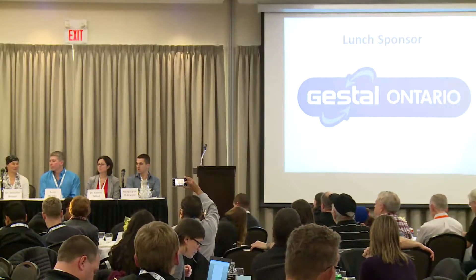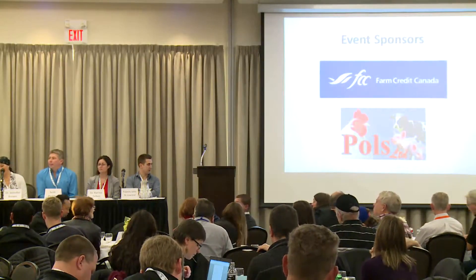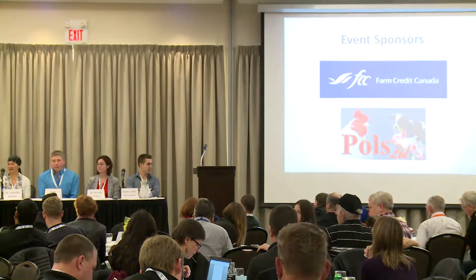With that, we will open up for any questions right off the bat. Any questions? Marsha will be going around with a microphone.